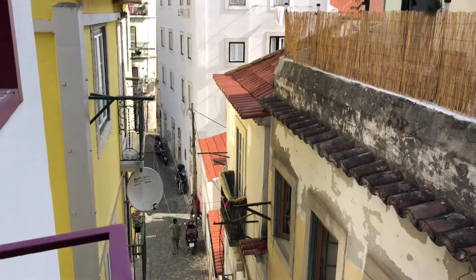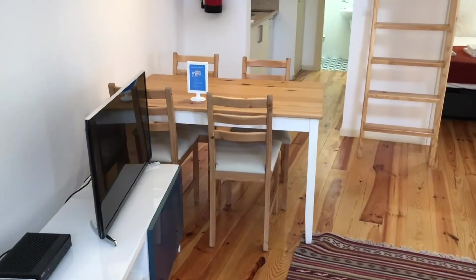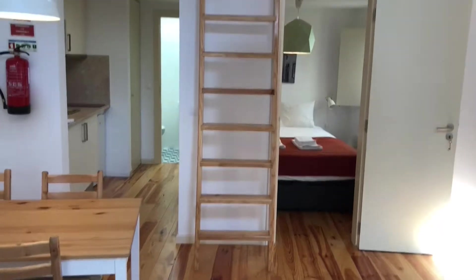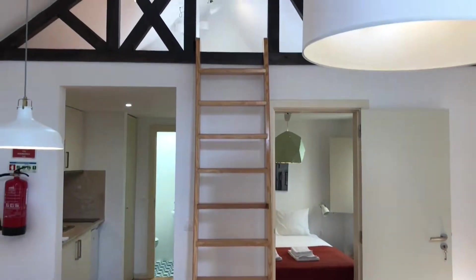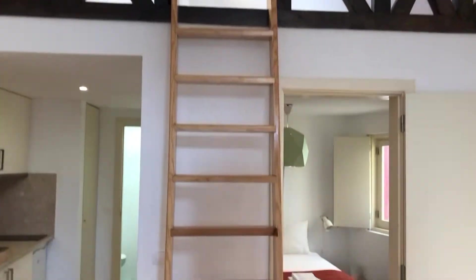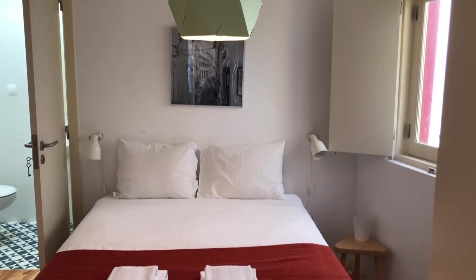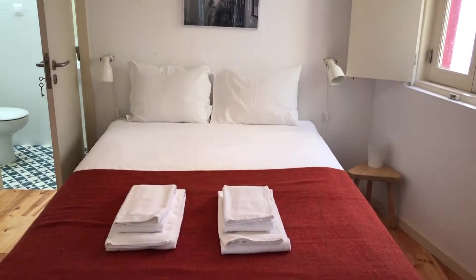Continuing on the studio — as you can see the studio, and upstairs we have a mezzanine with a double bed. The bedroom also has a double bed.